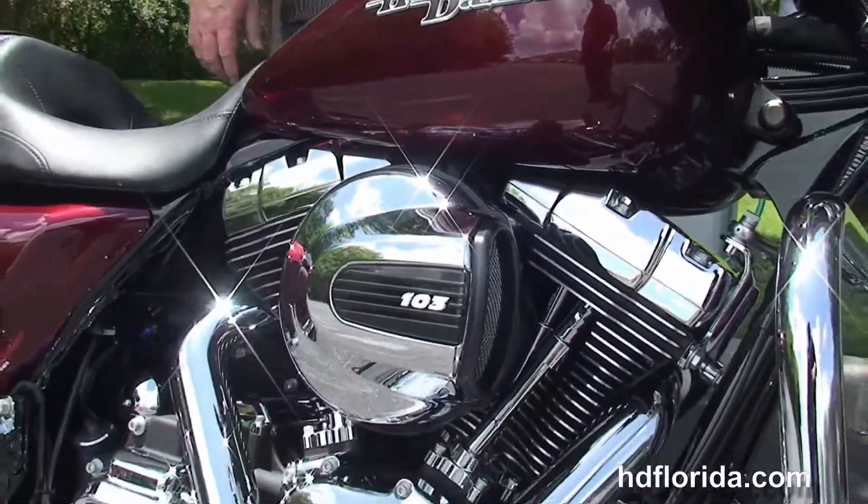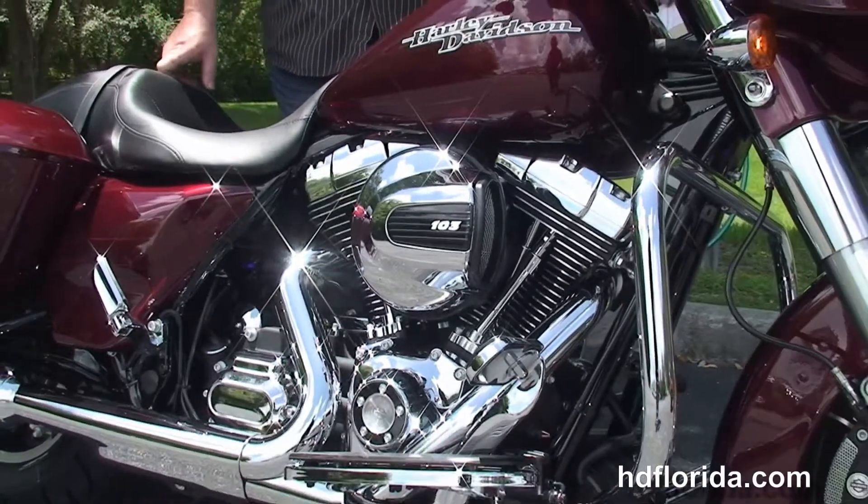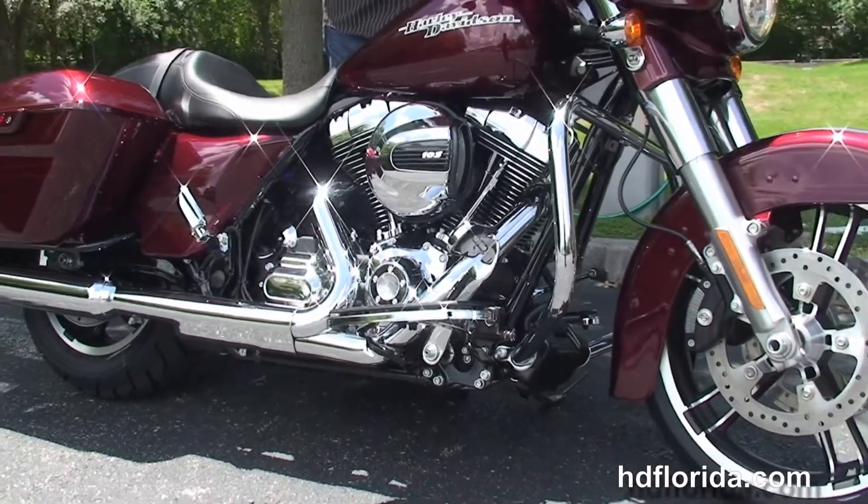It carries a two-year limited-mile warranty — we extend it out for five years on top of that. Finance new Harley-Davidsons up to 84 months, and be sure to ask about our fly-and-ride program.